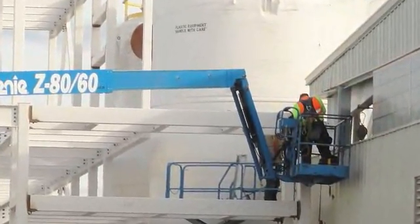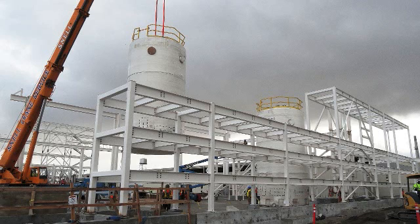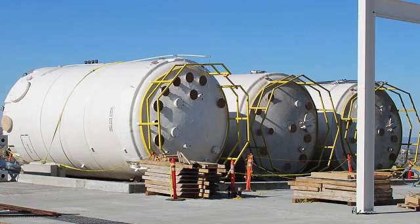Overall, during the life of the new system, an estimated 25 billion gallons of groundwater will be treated and up to 110,000 pounds of carbon tetrachloride will be extracted and treated.